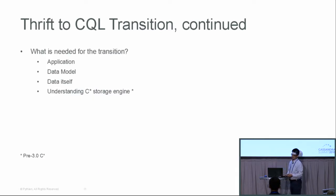If we want to do a Thrift-to-CQL transition, what needs to be done? In my opinion, there are four areas. First is the application — you have to change your application code to meet the CQL standard. Second, because of the impact on the data model side, you may have to tweak your data model. Third is the data itself, and fourth is the storage engine. My focus for this presentation is on the data itself and the storage engine.